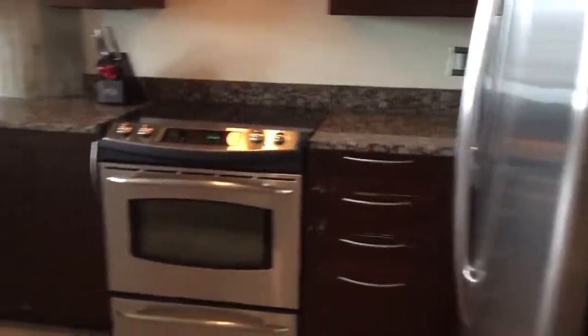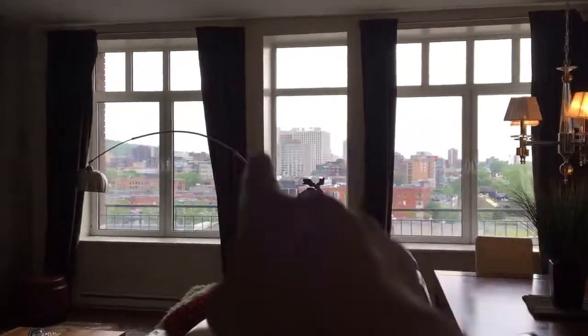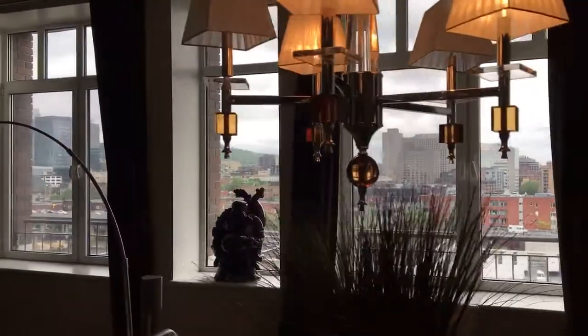The kitchen is in immaculate condition. It's the ninth floor so you get a third window in the middle — great view of Montreal.